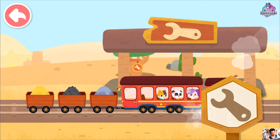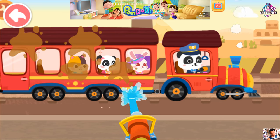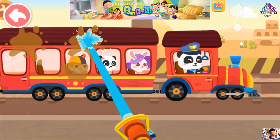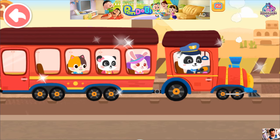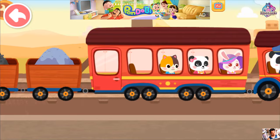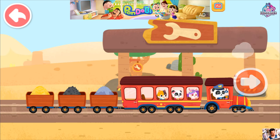We have arrived at the inspection station. Let's check. The train is dirty. Let's give it a good clean. Good job! Let's continue on our way. The train has been maintained. Let's continue on our journey.